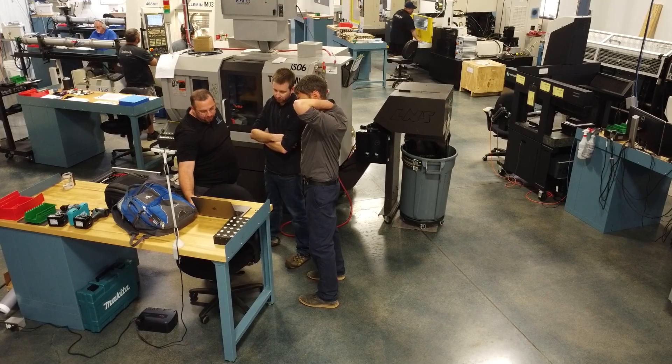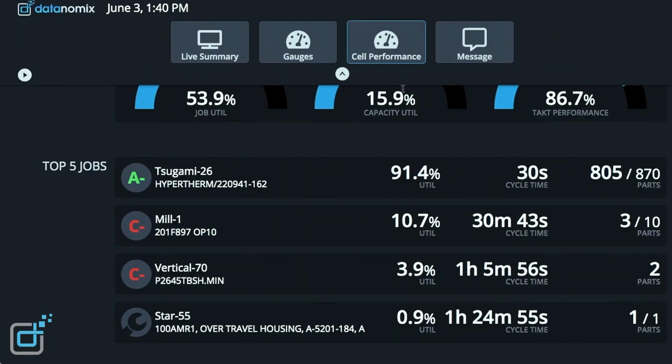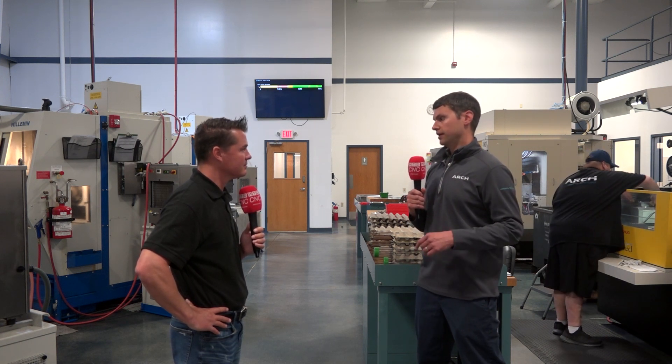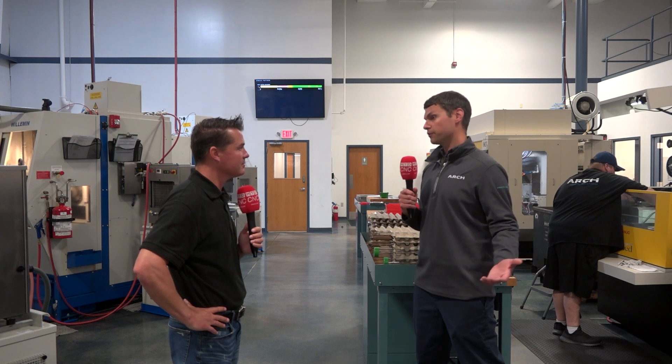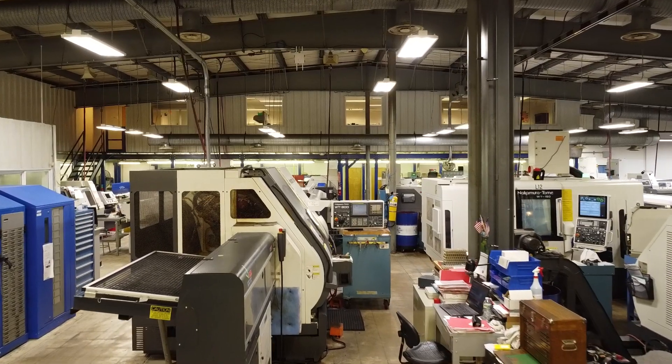And if something does go wrong, how quickly do you know and can get it back up to speed? One of the great things about Datanomics is it's capturing our alarms as well. A lot of the time we're running these things unattended without anybody here. Most supervisors or leads will have a Datanomics screen up on their computer and they'll be able to see when an alarm happens — whether it be a tool broke, a pallet changer needs more parts, or any other thing that can happen while we're manufacturing. That really gives us the ability to jump on it and solve the issue right away.